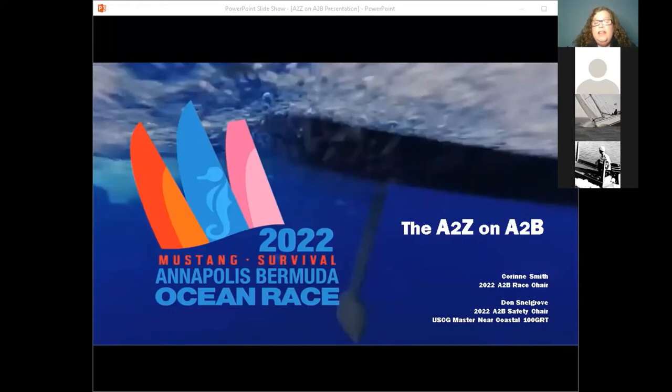Welcome everyone to the A to Z on A to B — I keep doing that. I'm glad you were all able to come tonight to find out a little bit more about the Annapolis to Bermuda Ocean Race. We are just starting our next two-year cycle with all of our seminars, and this is our first of many more seminars to come.